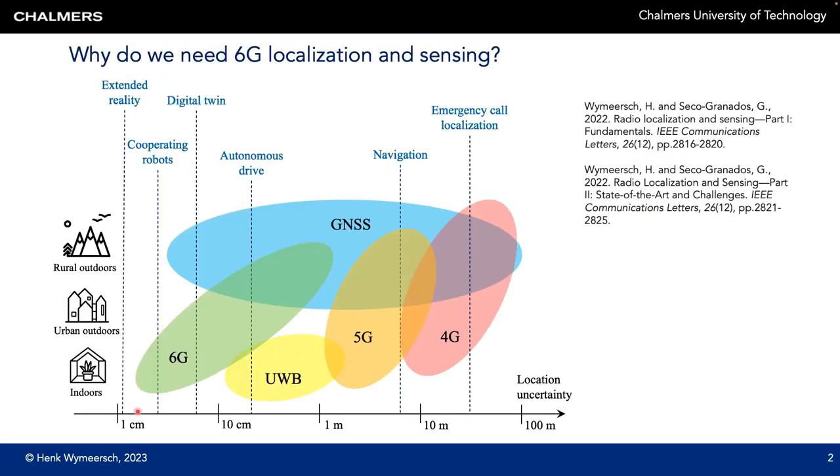Let's start by putting this work into a proper context. The figure here shows on the x-axis different levels of location uncertainty and on the y-axis different deployment areas. The vertical lines show various applications or use cases, where the different blobs represent different radio technologies. We see that 4G can attain location uncertainty of about 10 meters, 5G can go down to about 1 meter, and ultra-wideband can operate down to 10 cm.